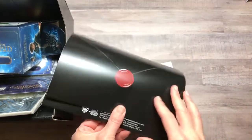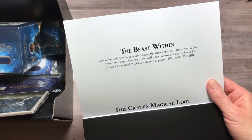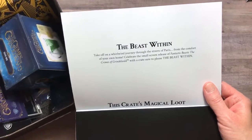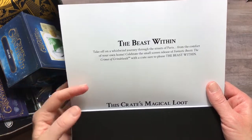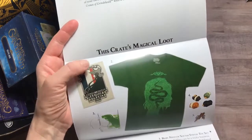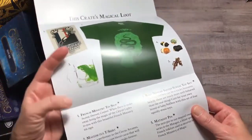Let's dig out the envelope — here's the envelope that usually has a list of all the goodies. 'The Beast Within: take off on a whirlwind journey through the streets of Paris from the comfort of your own home. Celebrate the small screen release of Fantastic Beasts: The Crimes of Grindelwald with a crate sure to please the Beast Within.' And here's all the crates of magical loot — it gives you a preview and lists them all.